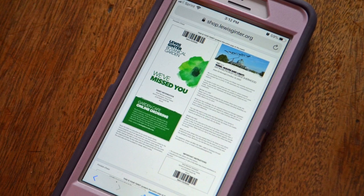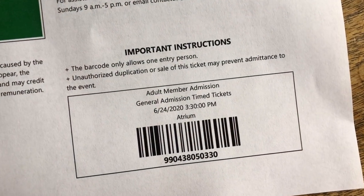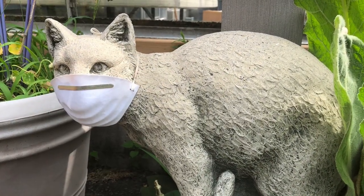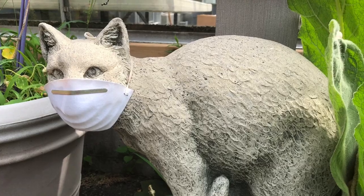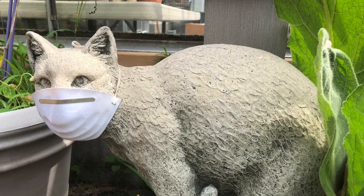You may print your tickets or have them on your phone. Tickets are timed, so please arrive at your designated time. Bring your face covering. They are required inside and strongly suggested outside at all times. Exceptions are children under age 10 and persons with medical conditions.